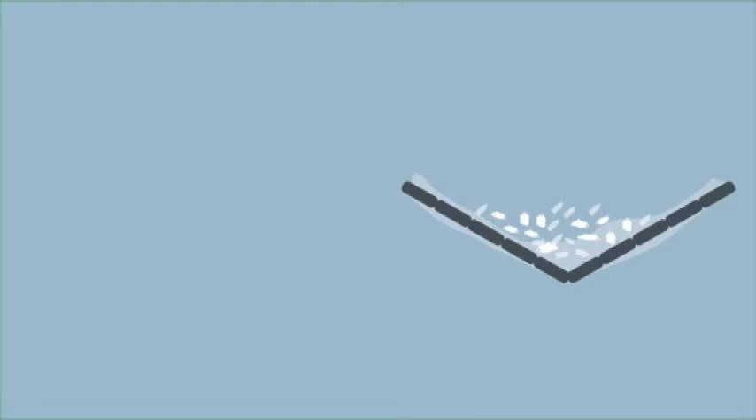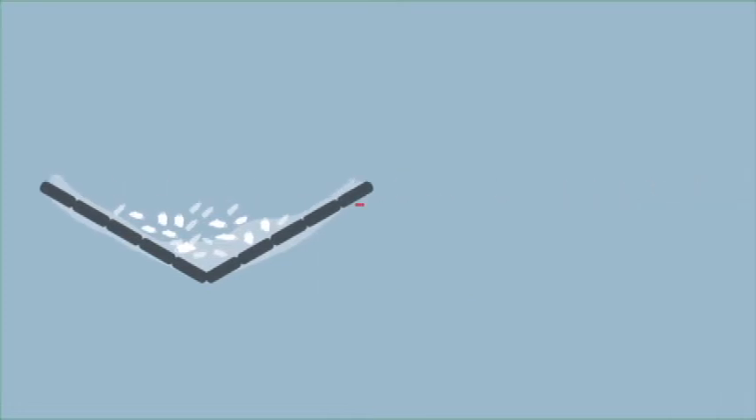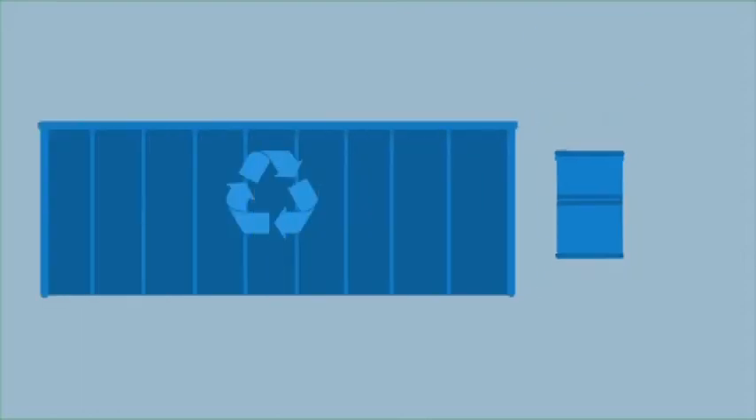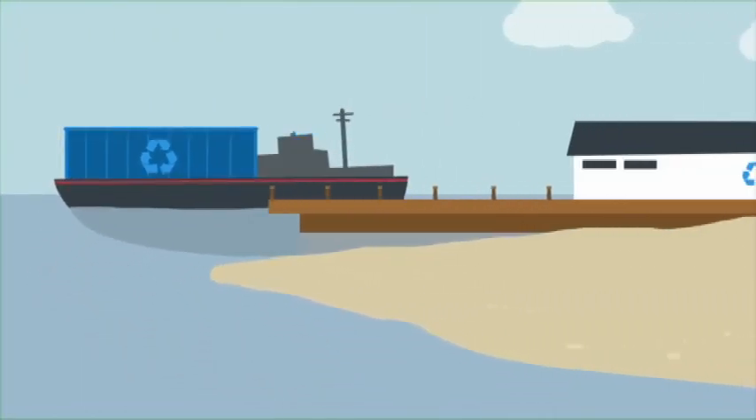Once the trash collects at the centre, Boyan and his team can take it out, store it, and ship it to land for recycling.